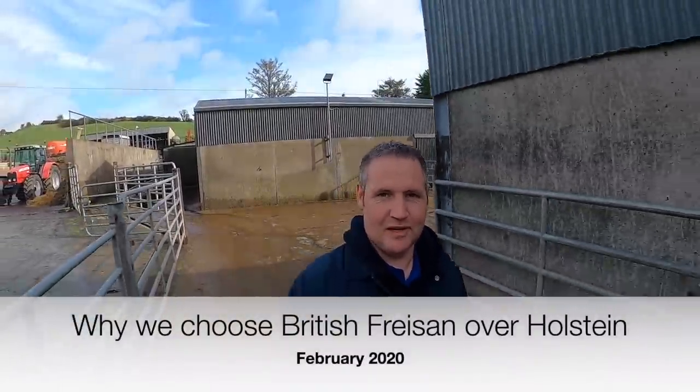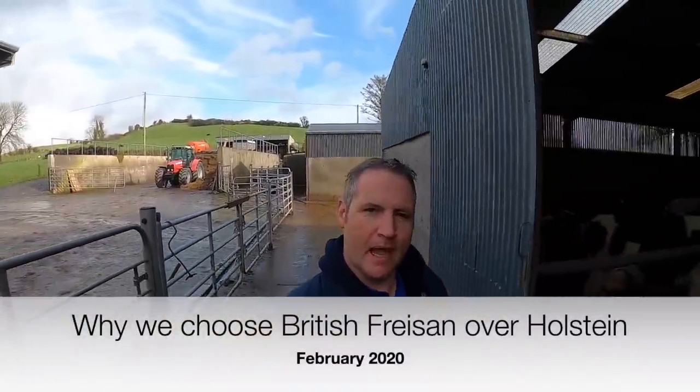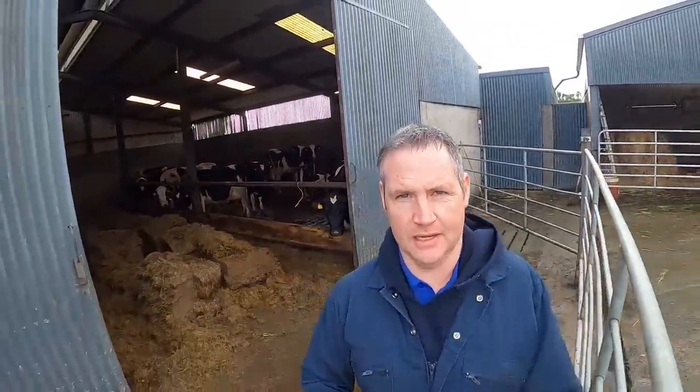Hello everyone and welcome to another video. Today I'm just walking over here to the cows and I decided to give you a quick chat about why we choose British Friesian over Holstein cows. It's been asked quite a lot on the channel and it's a topic that I'm going to spend a little bit of time discussing with you. It's really simple, there's no real mad science to it.